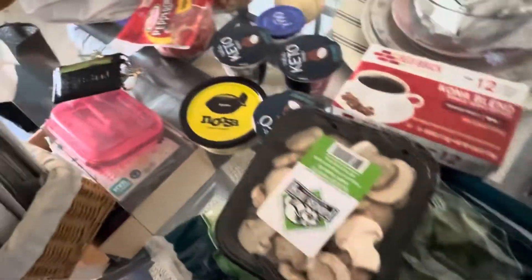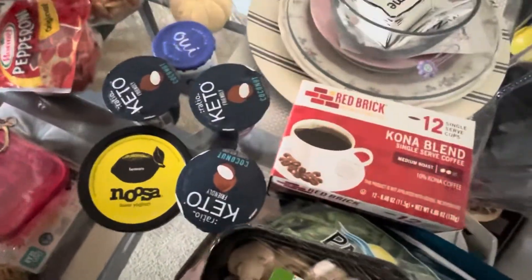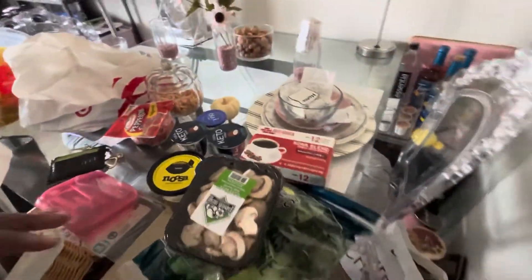I got five yogurts altogether. I was trying to get some eggs but I really wasn't happy about the egg selection, so I did not get them. I'm going to check it out later in the week when I go to Walmart.